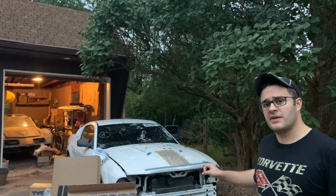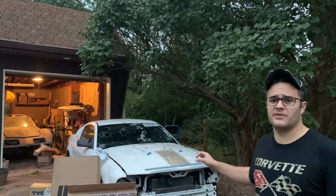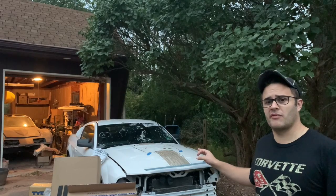The first car we have is a 2006 Ford Mustang V6 with 132,000 miles on it that sustained some minor front end damage.